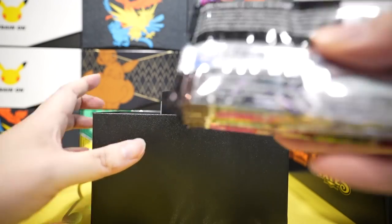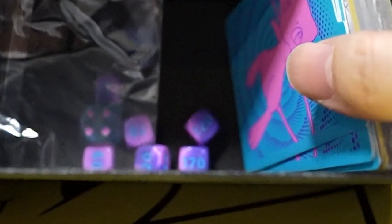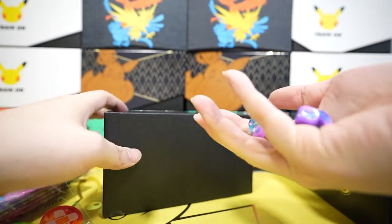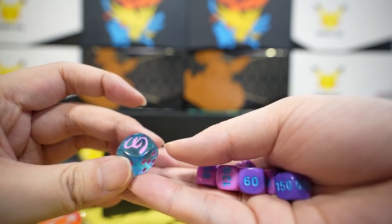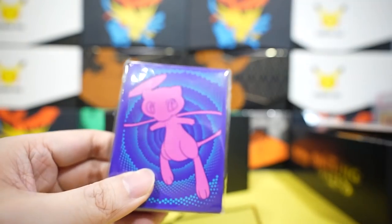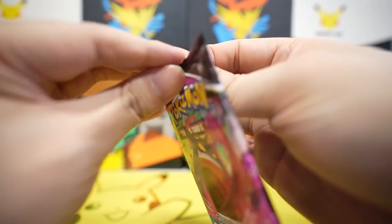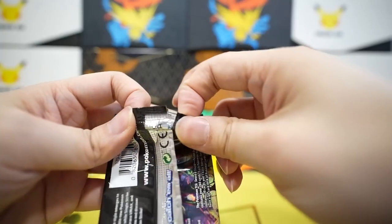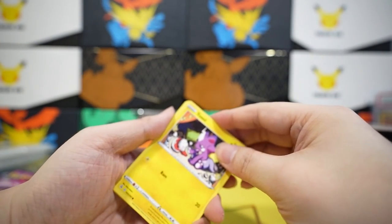Inside the Fusion Strike ETB: eight booster packs, game rule book — and this bag exploded! Look at all these dice with the Fusion Strike mark and Mew right here. We also have a nice sleeve — you can turn all your cards into Mew — 65 sleeves. Let's find out if we can get Mew V alt art! Note: there have been rumors about these cards being available resealed, so be careful when buying individual packs.